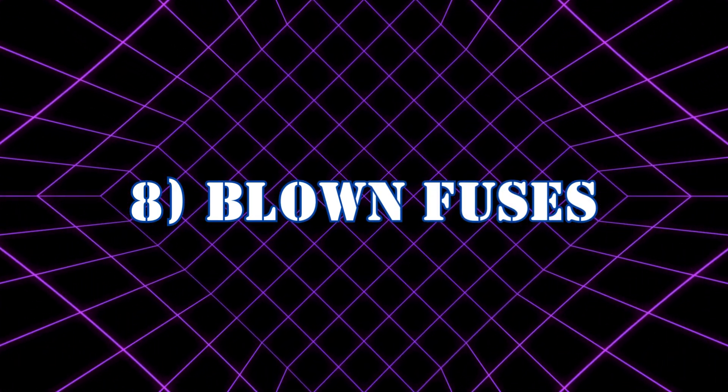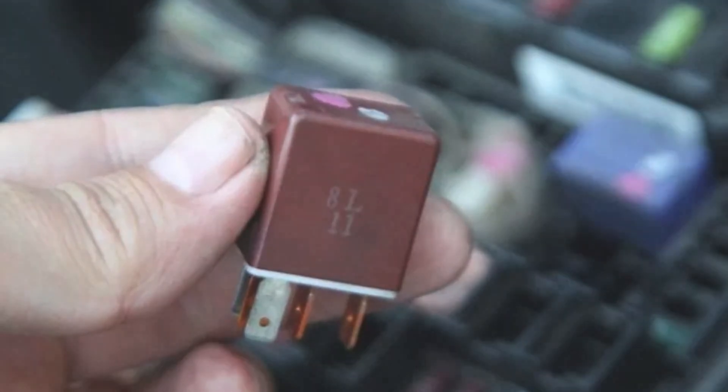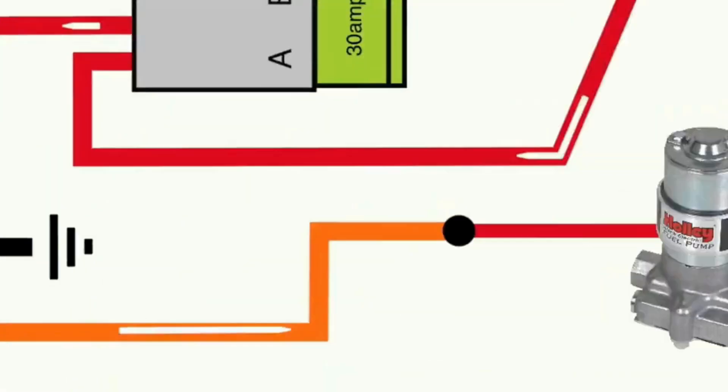Symptom 8: Blown fuses. If you're frequently replacing blown fuses in your car, the fuel pump relay might be the root cause. A failing relay can draw too much current, leading to repeated fuse failures.